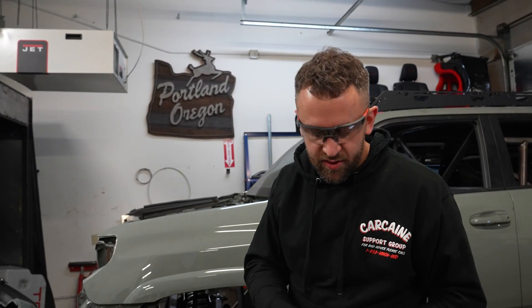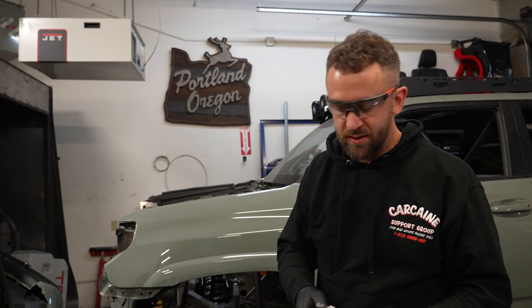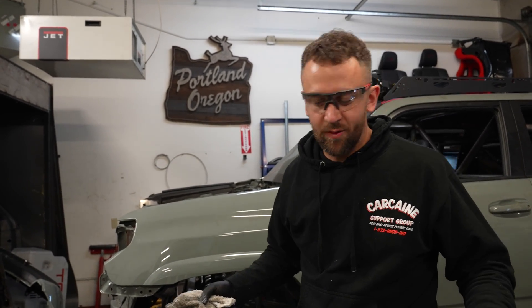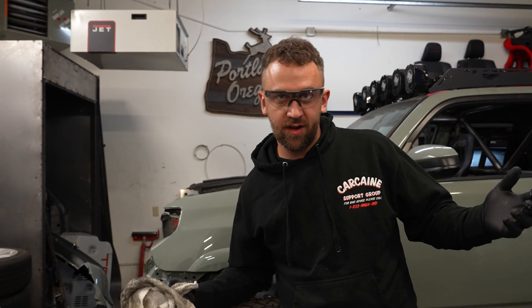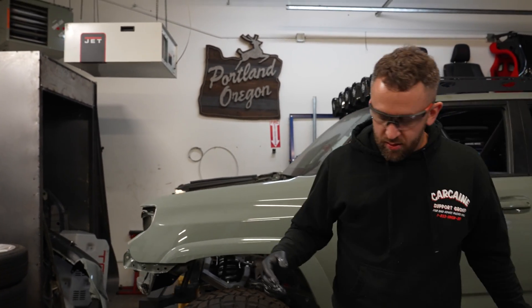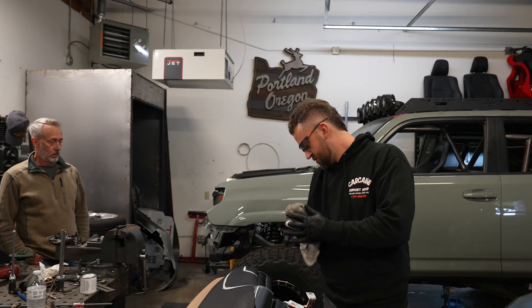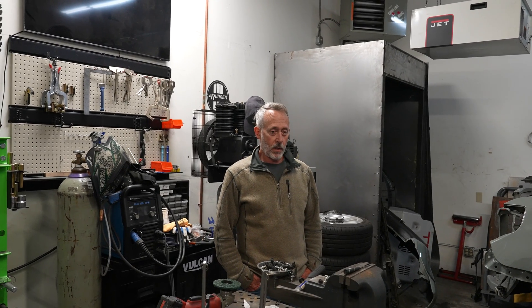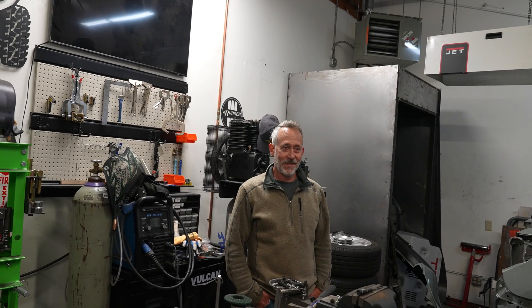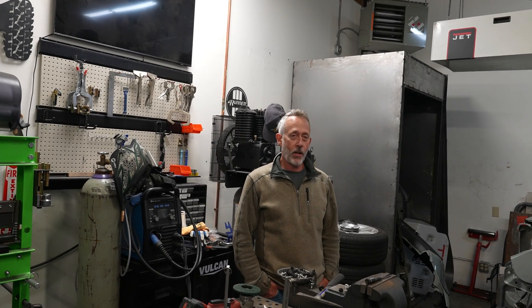I'm flocking the dash for the BMW because we're putting a roll cage in from Cage Kits. To do that you gotta pull everything out anyway, so I figured while the dash is out, let's try to flock it and see how it comes out — I've never done it before. First time flocking the dash. I think I'm going to give myself an 8 out of 10.